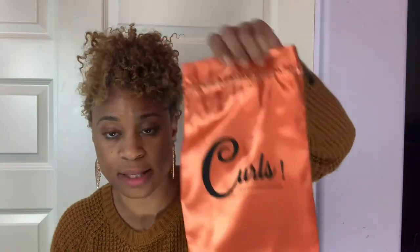On top of the clip-ins they included this cute little satin case where you can store your hair. Thank you for that — I have so much hair and I forget where I bought it from, so this is nice because I can always remember this is my curls hair. They also gave me a ton of samples!